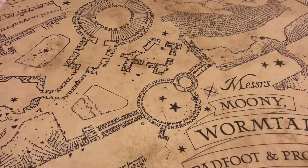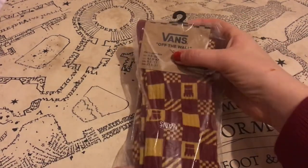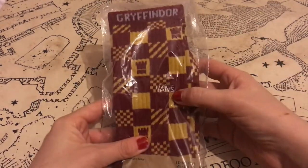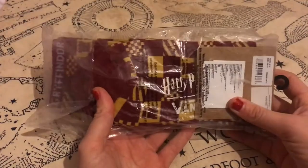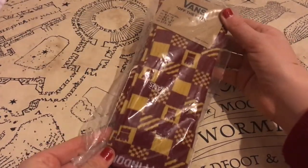Another pair of socks I received are the Vans collab Gryffindor socks. I tried to get these but they were sold out — I tried for months — so I was really really surprised. These socks are really really thick, great for winter time. They've got the Harry Potter and Vans logo on the sole. A great pair, and I'll be using these with my Vans and other shoes.